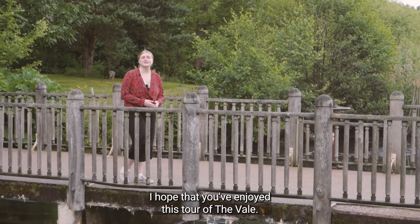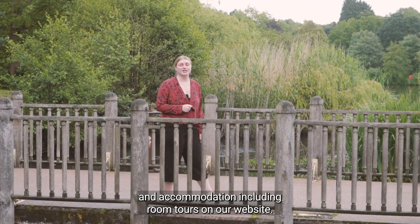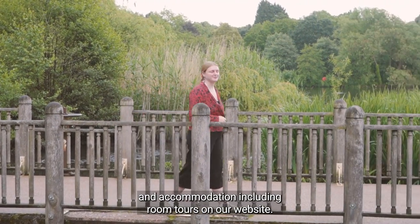I hope that you've enjoyed this tour of The Vale. You can find lots more information about our campus and accommodation including room tours on our website.